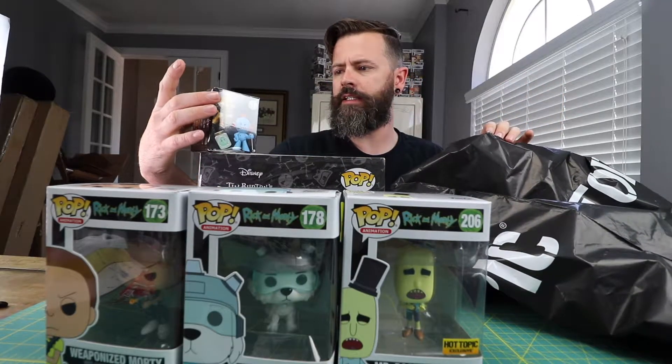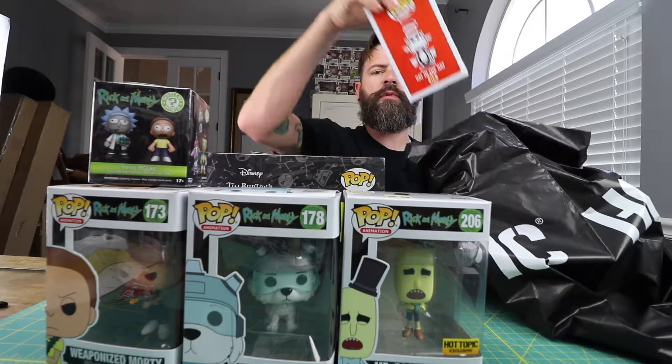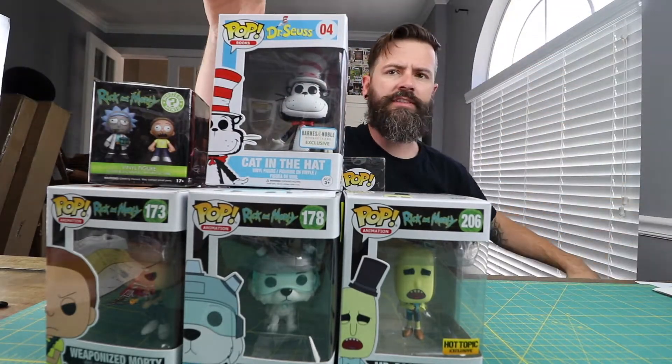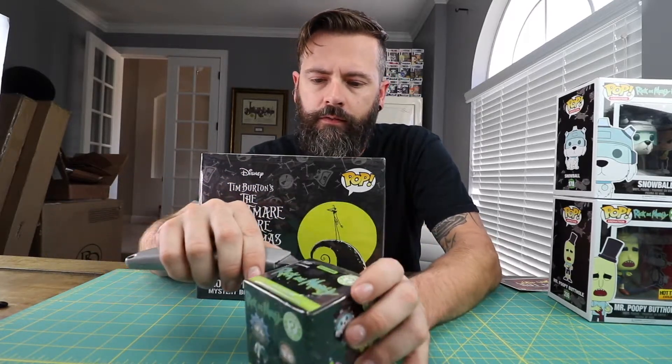And then I got a Mystery Mini — Rick and Morty. And then from Barnes and Noble I picked up one of these to go with my Sam I Am, so now I got a Cat in the Hat Mystery Mini. I don't really collect them, but I like the Rick and Morty stuff.